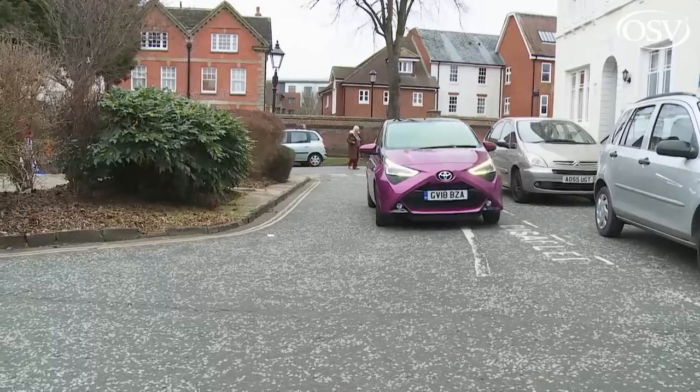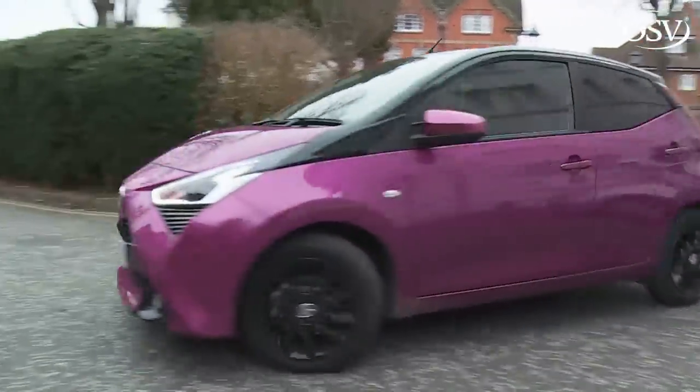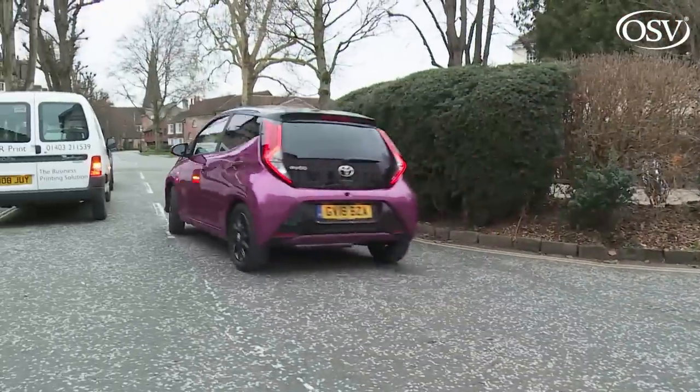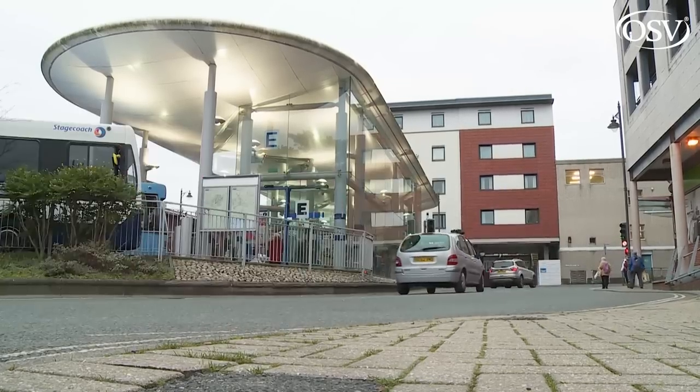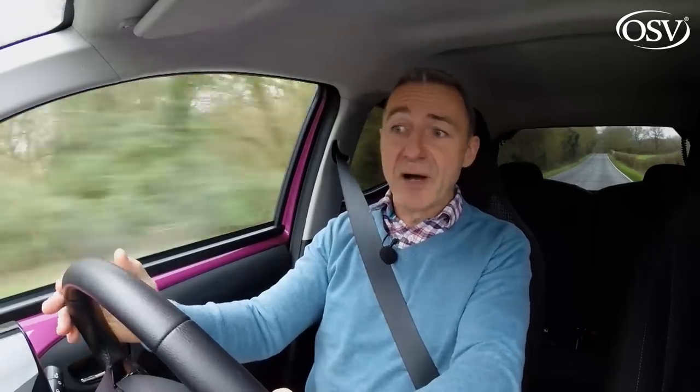Bottom line: if you stay within the boundaries of this little Toyota's urban comfort zone, there's plenty to like about it. Unlike some rivals, it can't extend the envelope very far beyond that — but if for you that doesn't matter, then bonding with an Aygo might be quite pleasurable for the right kind of buyer.